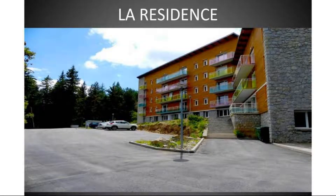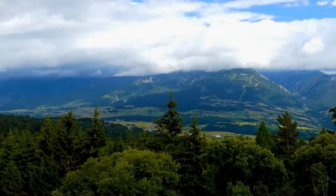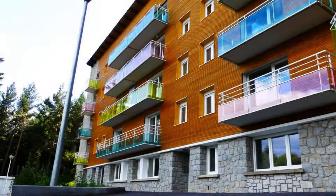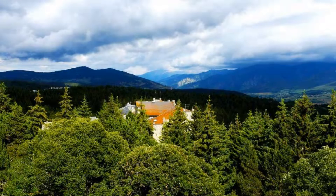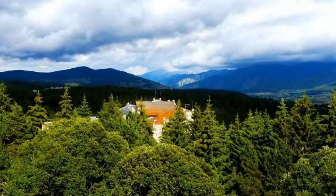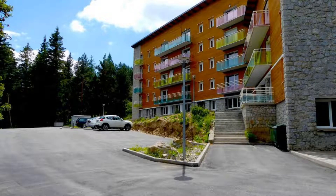Pets are not allowed in this property. There is one type of room available on booking.com. You can book online and enjoy it. The property takes major credit cards and reserves the right to temporarily hold an amount prior to arrival. If you have already checked out from this property, please share your experience in the comment box. For booking or more details, check the description.